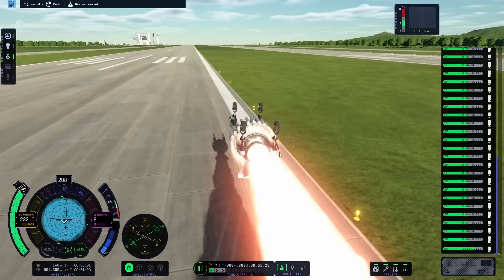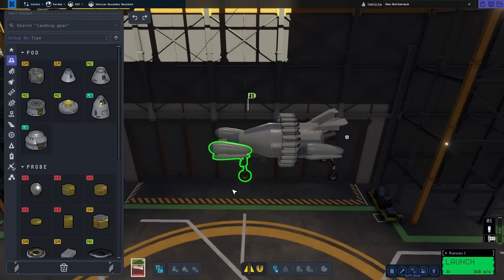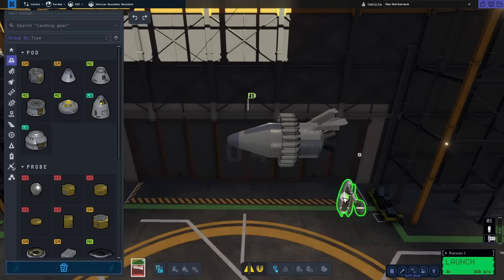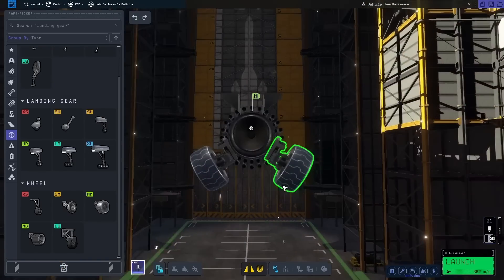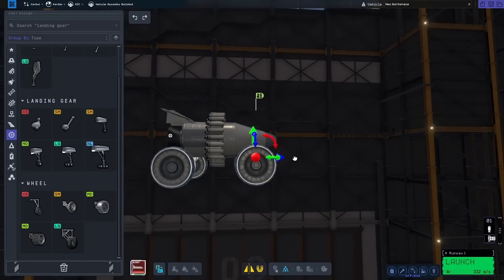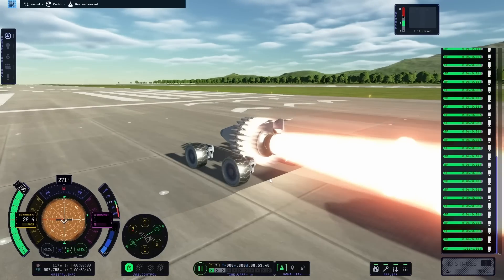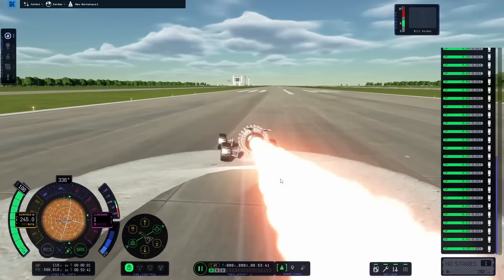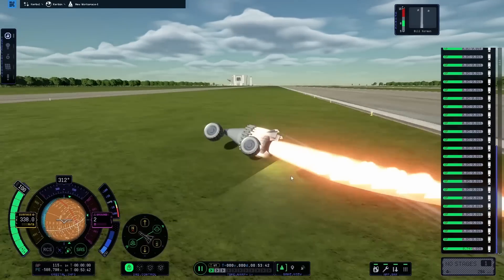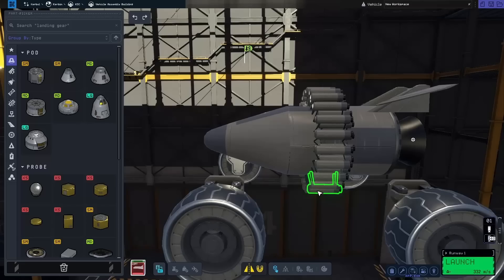I was getting quite suspicious of that landing gear, so I switched over to rover wheels. These are a lot bigger, and I can move them further out from the main fuel tank, which gives me a better stance against the ground and ideally better traction. Things seemed to be going a lot better, but I still had a similar problem where I rolled off to the side and eventually fell off the runway. At least I was getting up to 300 meters per second, so I figured I wasn't doing too bad.